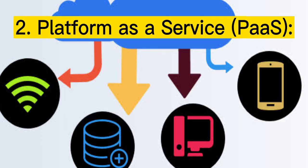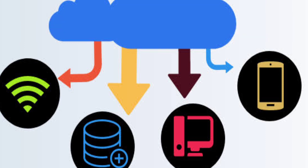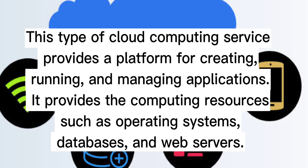Two: Platform as a Service (PaaS). This type of cloud computing service provides a platform for creating, running, and managing applications. It provides computing resources such as operating systems, databases, and web servers.